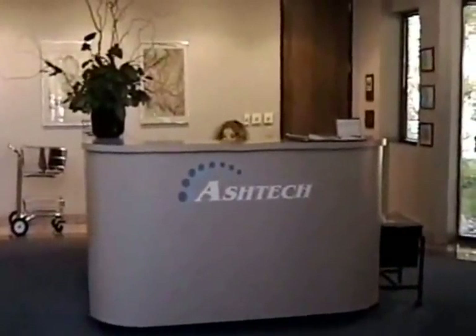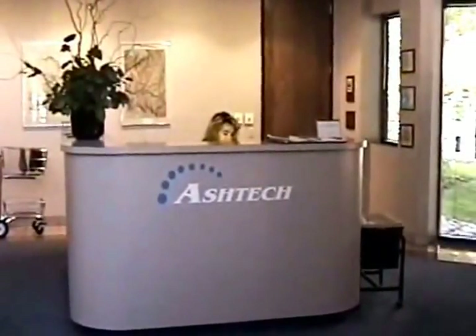Shari! This is Shari. Shari answers the phone and greets everyone in the lobby of the building.